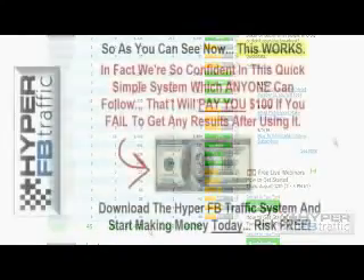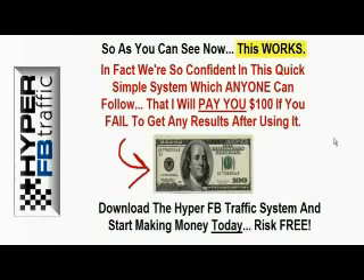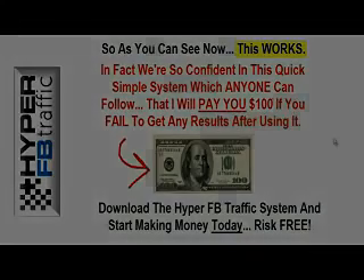Now, time to wrap up. As you can see, this works. In fact, we're so confident about this quick and simple system — which anyone can follow — that we will pay you $100 if you fail to get any results after using it. So what you need to do now is download the Hyper Facebook Traffic System and start making money today. It's completely risk-free.